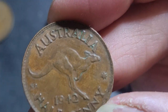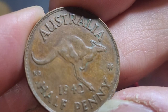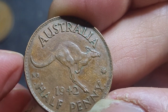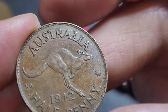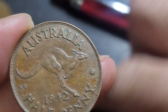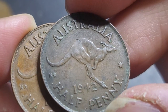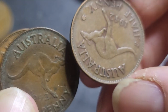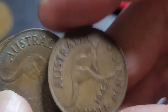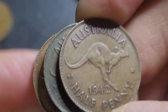When you've got a dropped A, you need to look for other errors. Then you look for the denticles. This one doesn't have the large reverse denticles — in lieu of beads. That looks like beads, and that looks like beads. There are no large denticles on those ones.